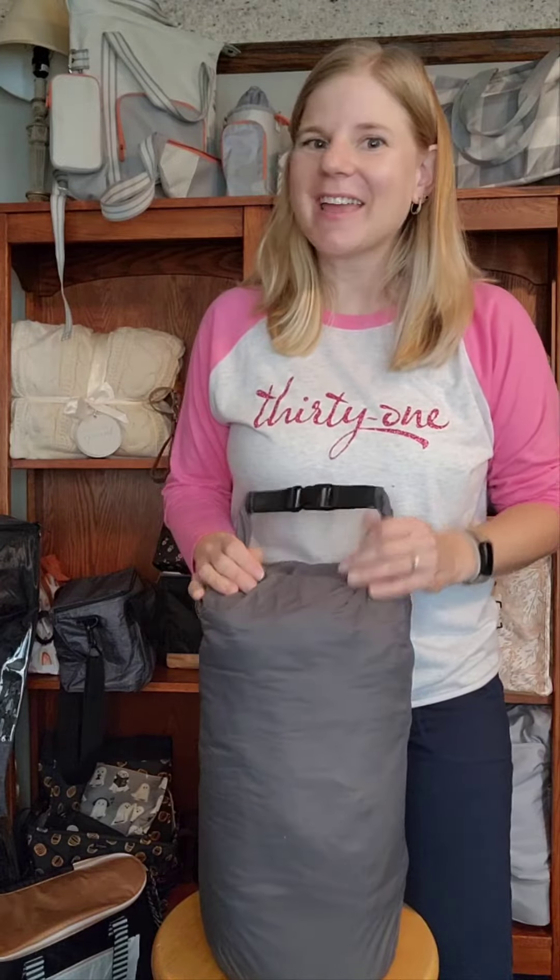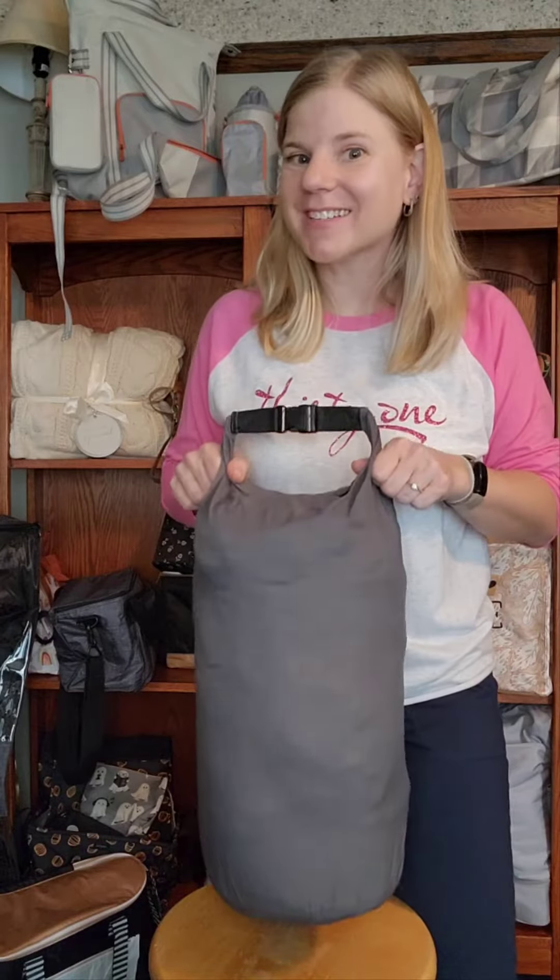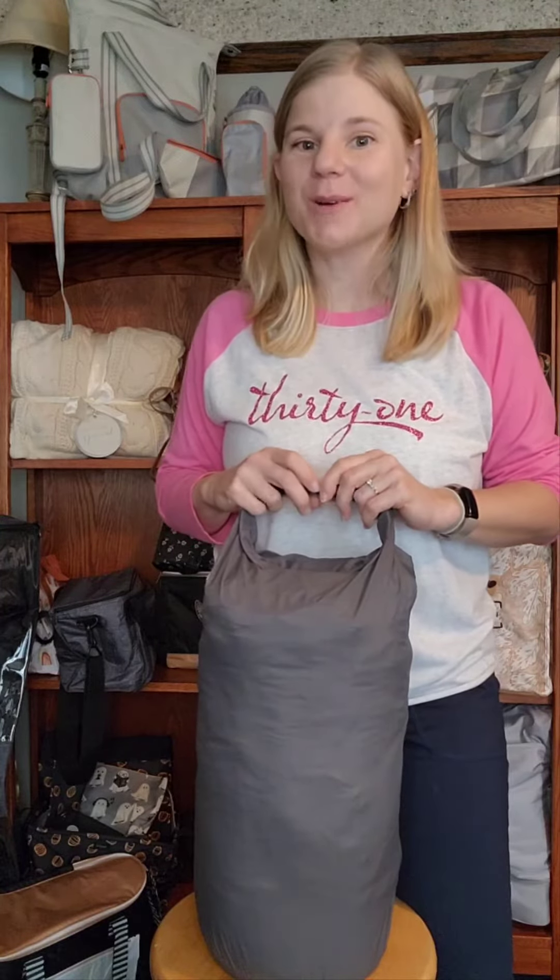Hello, Melissa Kloot here. I am a director with 31 Gifts and I would like to show you a brand new product of ours. This is our foldable puffer blanket.